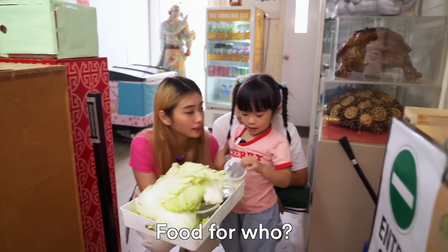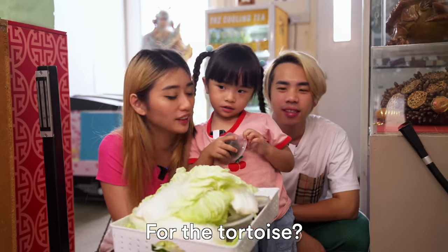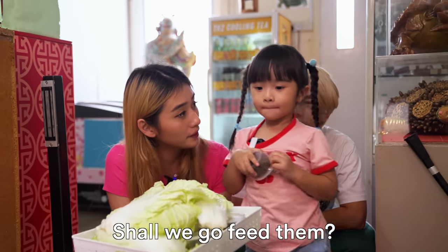So now we're going to get some food for — for the tortoises? Can you eat it? Can I eat it? No. For the tortoises! Let's go. Shall we?